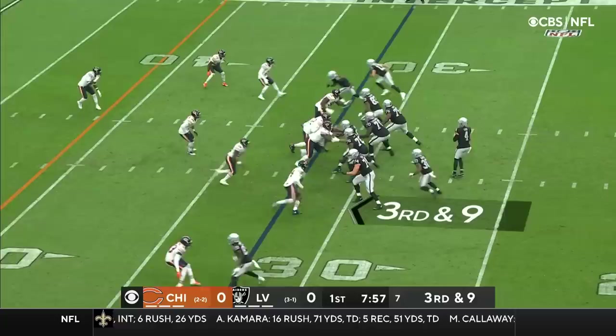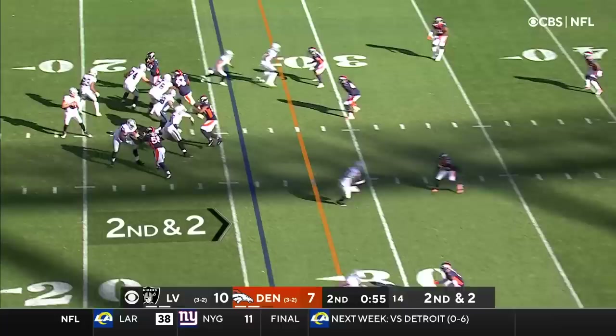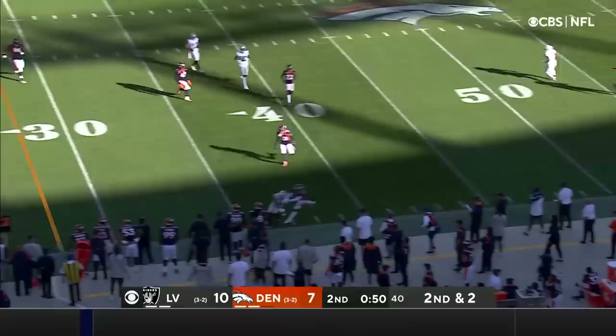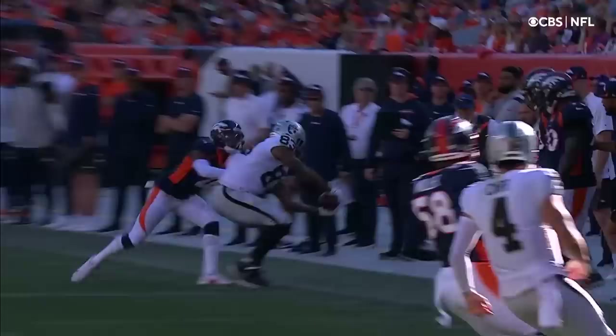We'll see if it translates today. Carr on third and nine — gets rid of it quickly. Wide open. It's the Pro Bowler Waller for a first down. Carr 10 out of 15 in the first half. Chased out, Carr gets rid of it along the sideline — that's a great catch by Darren Waller. I almost have to do a double check watching that tippy-toe catch on the sideline.